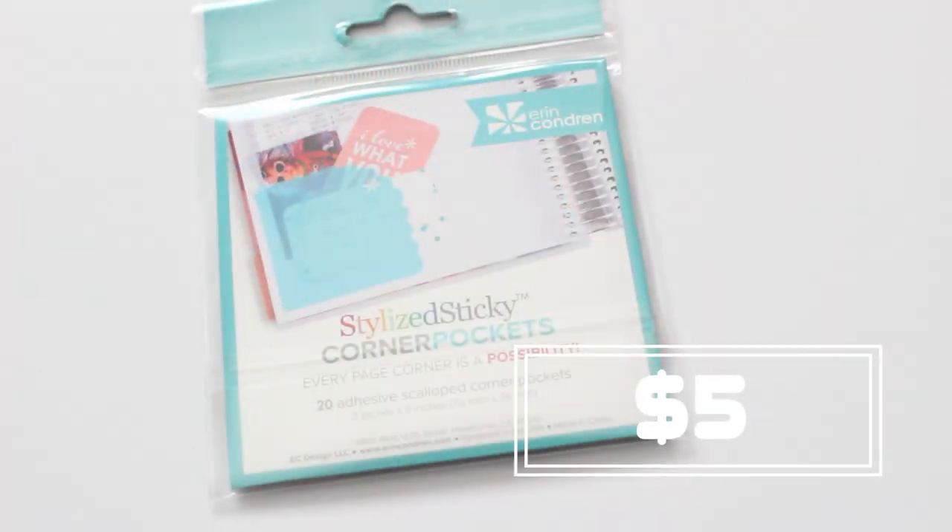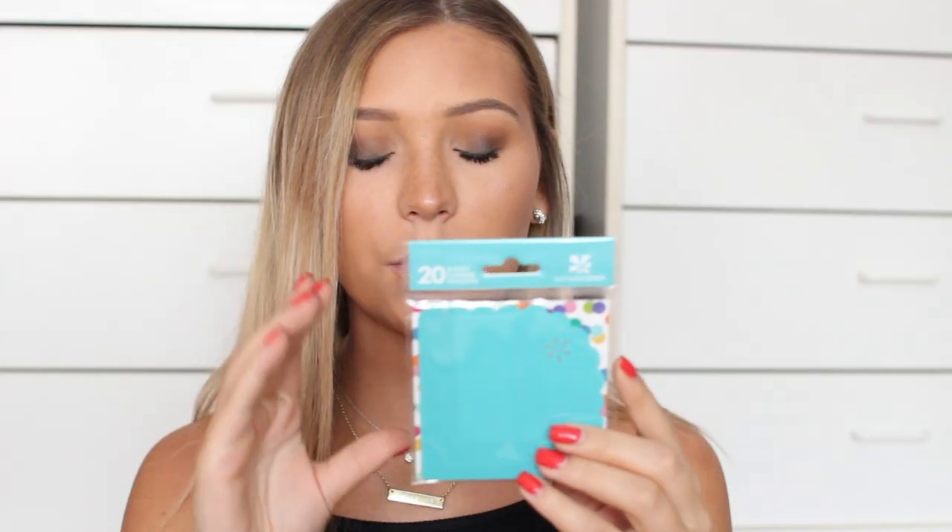Then I also got these sticky corner pockets, which are more for the smaller things you want to put in your planner — like little cards with sayings on them, or business cards. Sorry, the lighting just went down. These are super cute to stick on the edges of pages.